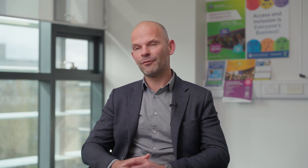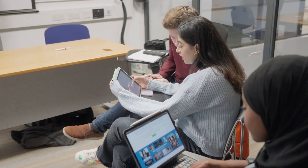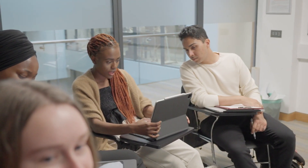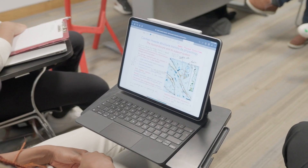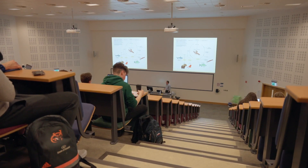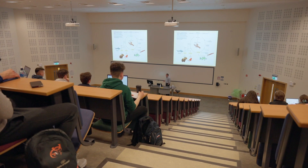Those modules cover the basics of how cells function, a bit on neuronal signaling, and how muscles work — very cellular physiology. Then the second main module in second year is more of an introduction to the organs, with lectures on how the heart works, how the gastrointestinal system works, and how the lungs work, to give you a flavor of organ physiology.